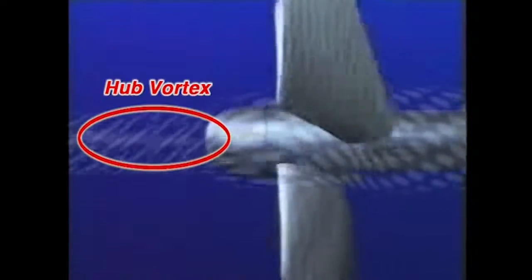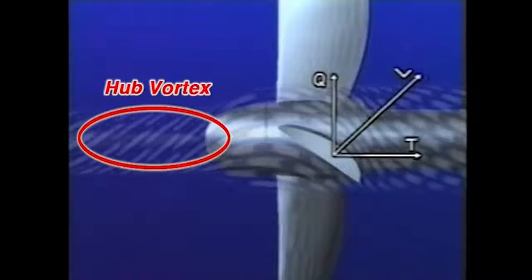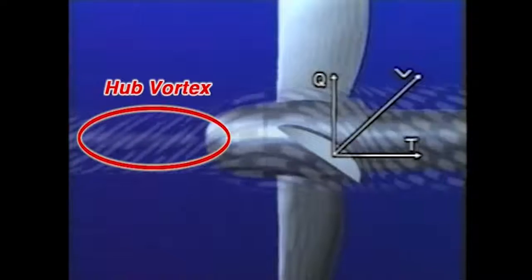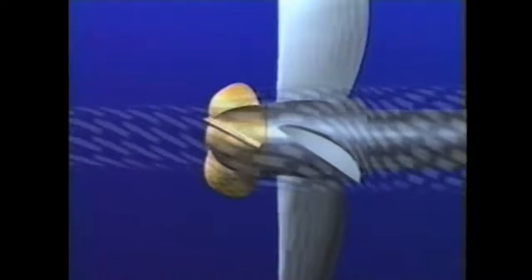Now let's look at the situation from the coordinates fixed on the rotating propeller blade. The difference in flow velocity between the upper and lower surface of the propeller blade results in a strong downward flow from the trailing edge of the blade. The downward flow of each blade integrates into a strong hub vortex. As a result of the hub vortex, the propulsion energy of the propeller decreases. When a PBCF is installed on the propeller boss, the fins are installed behind the propeller blades, just where the direction of the hub vortex changes so as to hold back the water flow.